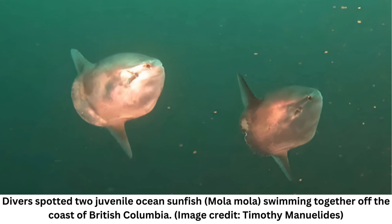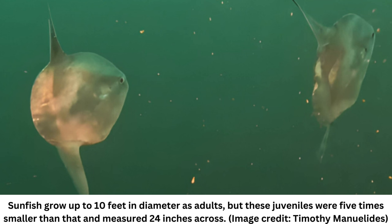The video reveals that sunfish can swim faster than many people assume, the researchers noted in the Facebook post. They are often erroneously thought to be slow, wrote Jackie Hildering, a researcher and the Education and Communications Director for the Marine Education and Research Society, MERS, who was on the dive but did not see the sunfish.